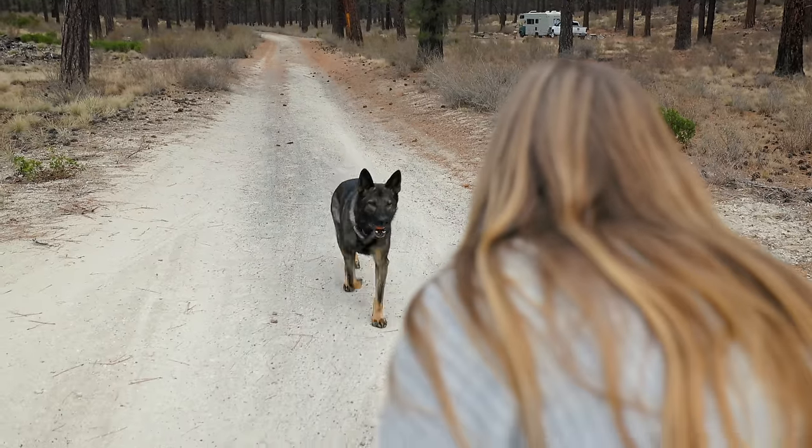Thank you all for joining the tour of my tiny home! If you'd like to see more, I have YouTube, TikTok, and Instagram at kenzie.hope — I hope to see you over there, and if not, on the road.